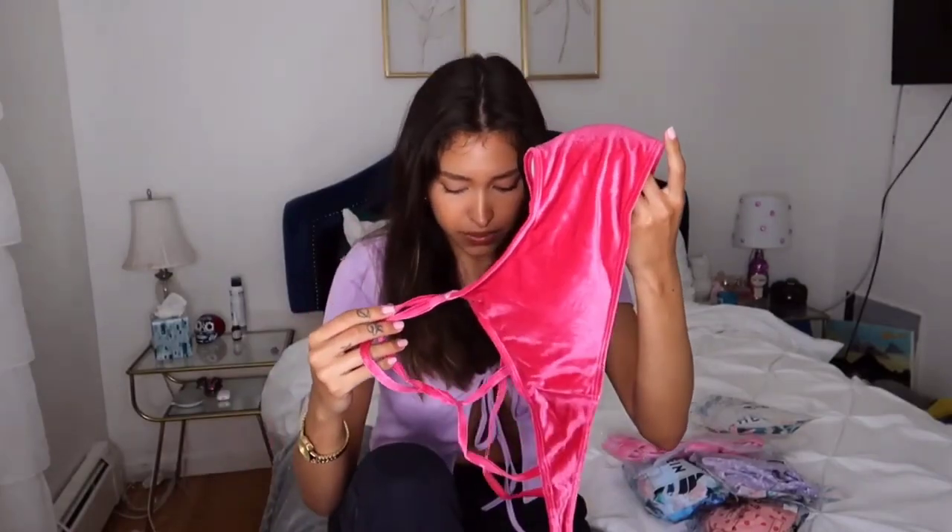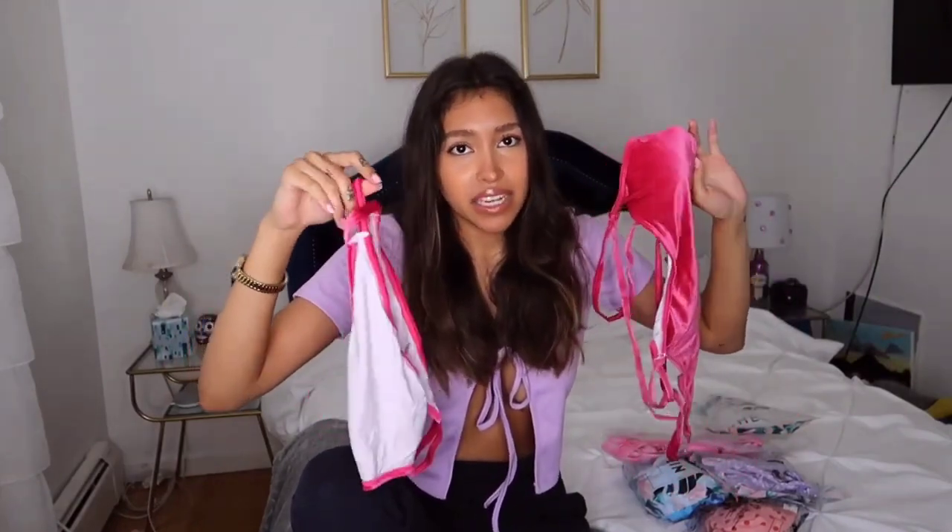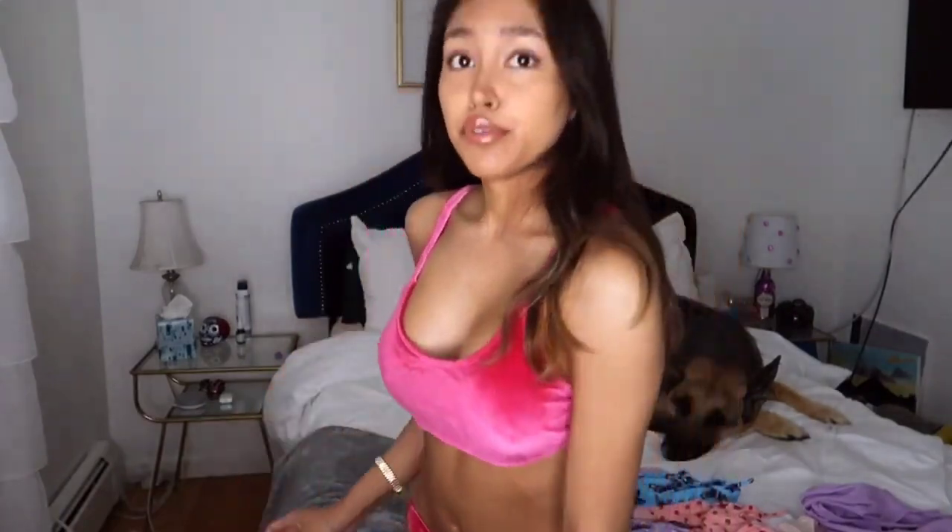I wanted to start with my favorite bikini that I ordered — it's this pink velvet one. I'm gonna put it on right now. Hopefully it fits because I got some in medium. This one's in a medium, and I got maybe one or two in a size small. I've mentioned this before, but I've gotten a boob job — my boobs are pretty big. I think it fits!